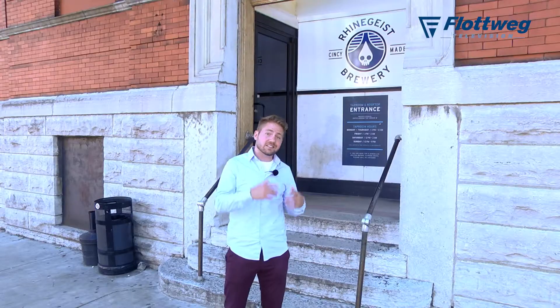Hi, Daniel Lakovich with Flotweg. We're in front of Rheingeist Brewing today and we're going to meet with Cole Hackbarth, who's the operations manager. He's going to tell us more about his process and we're going to talk about their great products and how the Flotweg Centrifuge has a part in that. So let's get inside and learn more.